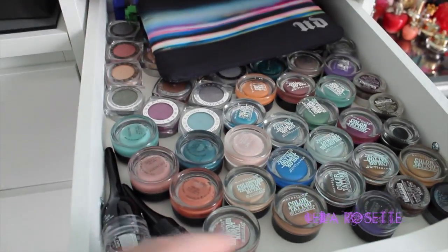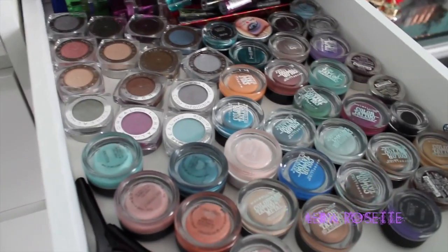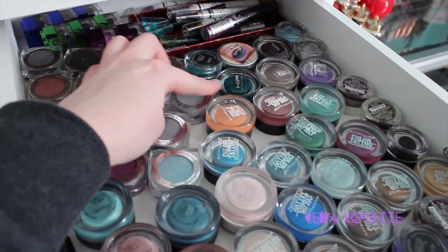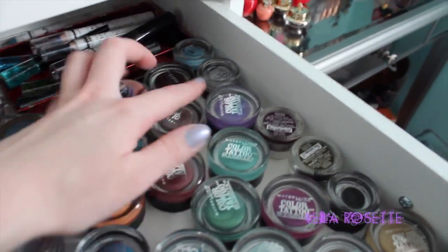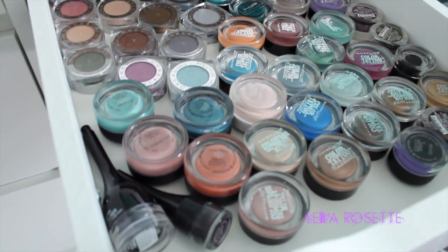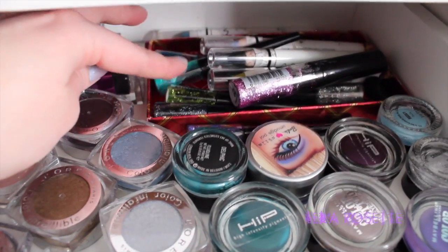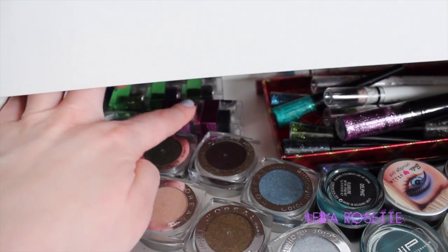The second drawer here is all like eye bases and stuff. I have an Urban Decay makeup bag there. These are all my L'Oreal Infallible eyeshadows. I have these bases from Maybelline — they're the color tattoos. I have different cream eyeliners and stuff. And then at the back I just have some extra NYX Jumbo eyeshadow pencils and glitter eyeliners that I barely use. And all the way back here are my Physician's Formula eyeliner sets.